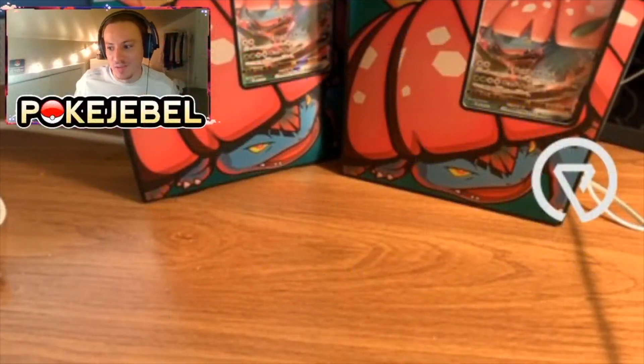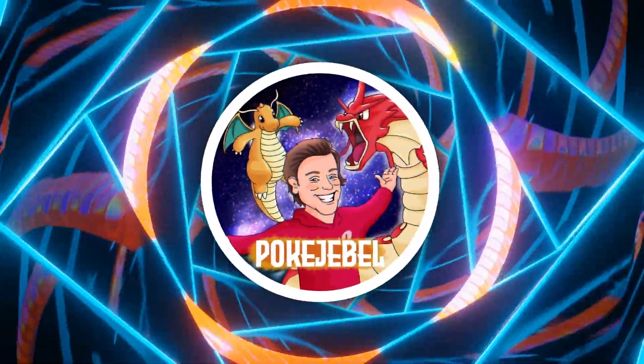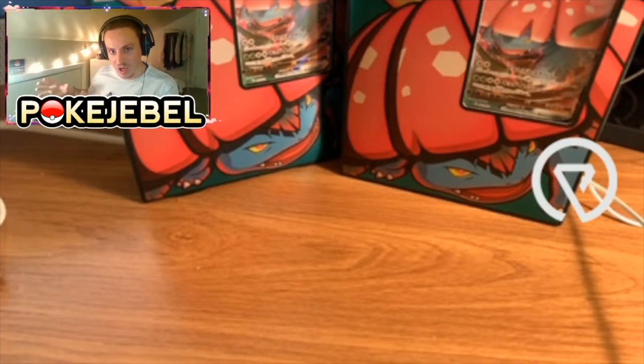What's up ladies and gentlemen of YouTube, welcome back to my channel. I split the boxes into two different things: one box was full of sealed product and the other box was cards and might be booster packs — I'm not sure, I can't remember, this was so long ago.